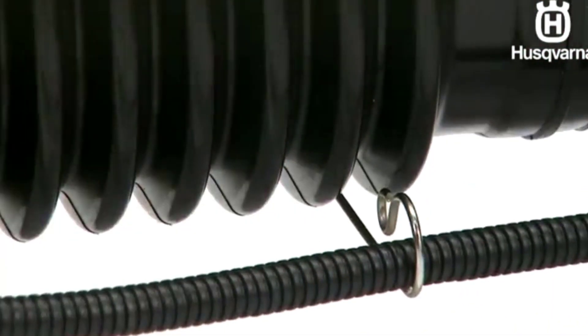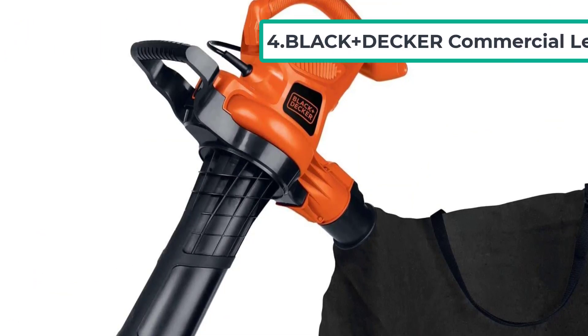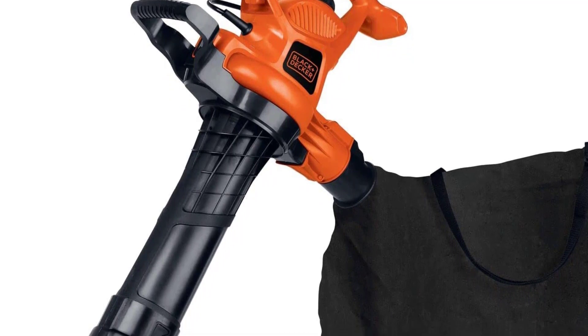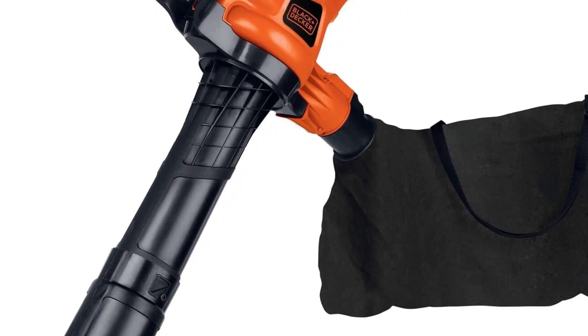At number four is the Black+Decker Commercial Leaf Vacuum. Some leaf blowers tend to get clogged, but the vacuum tube on this Black+Decker tool has plastic impellers that mulch leaves at a 10-to-1 ratio, reducing the risk of clogging.